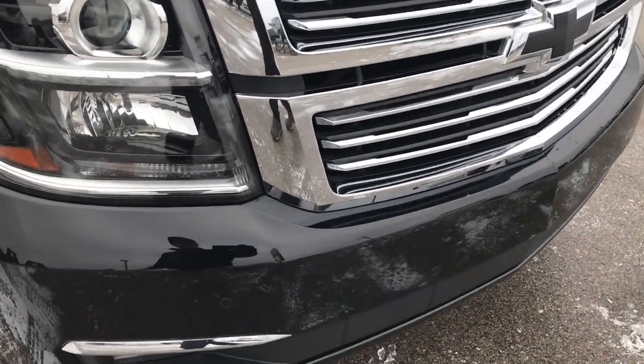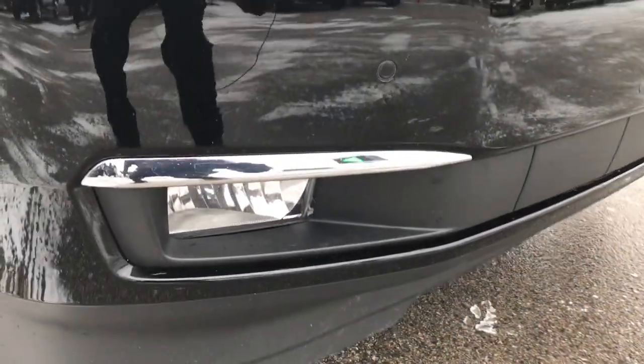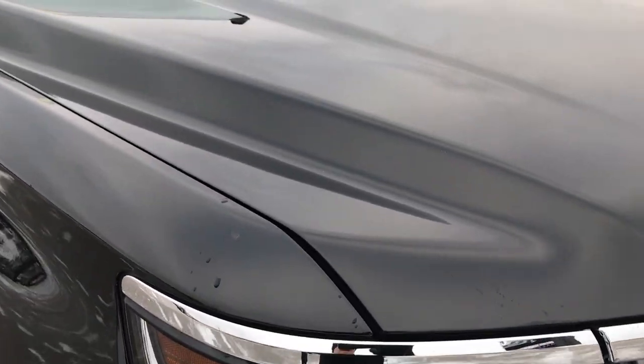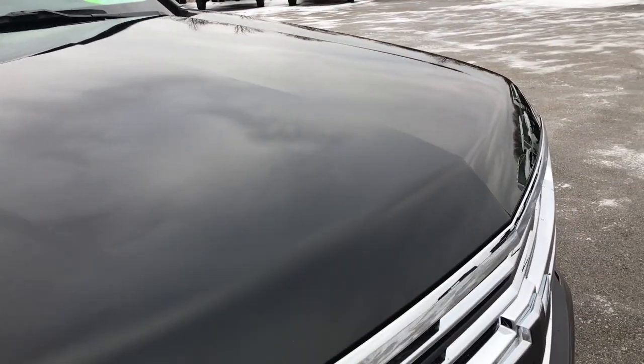Chrome trim grille, the blacked out Chevy emblem, the front sonar, the factory fog lights, and LED running lights. I didn't see one single dent or ding on that hood.